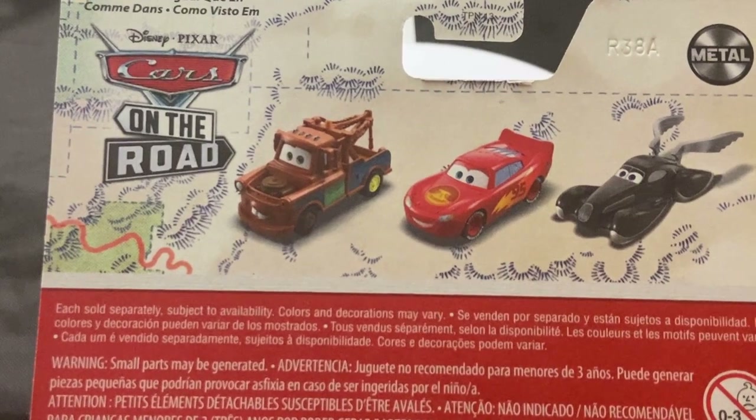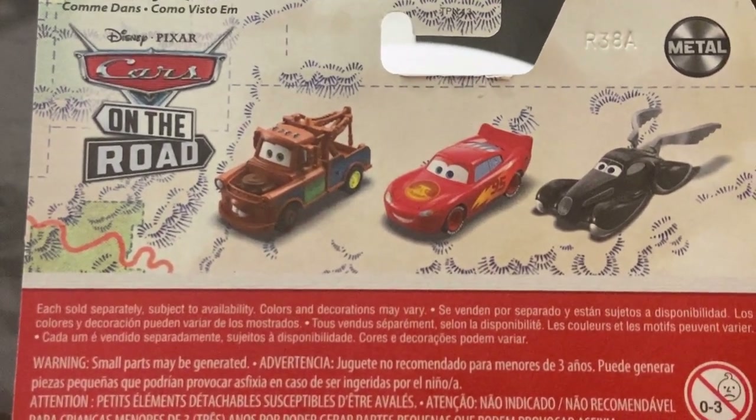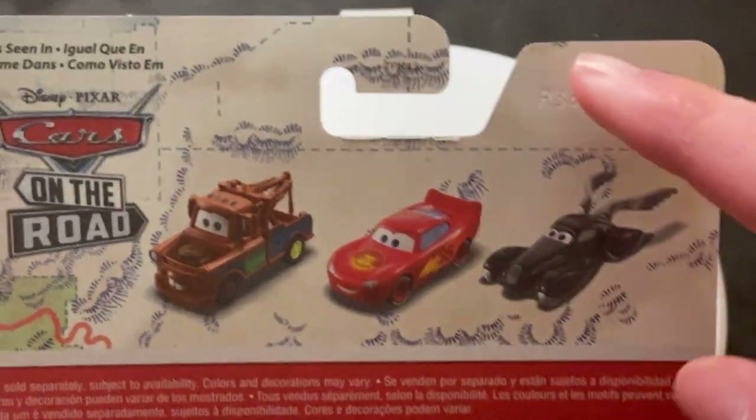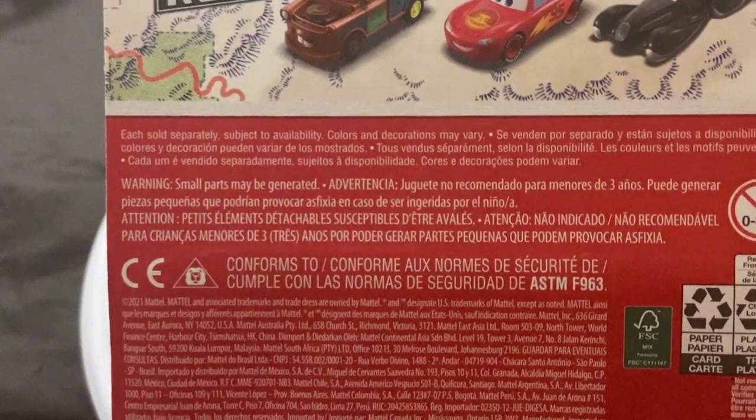Some nice prototype images there. You can see that's kind of almost like a plastic-y Mater — a very interesting prototype image. But yeah, R38A, 38th week of 2022.